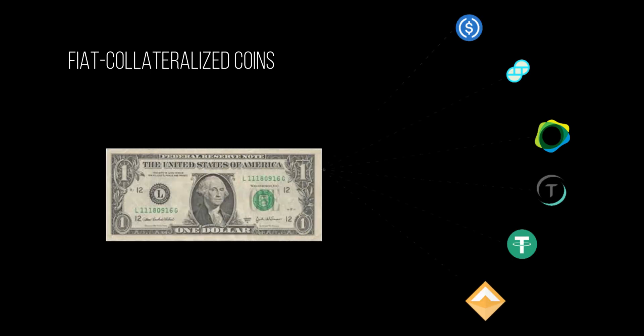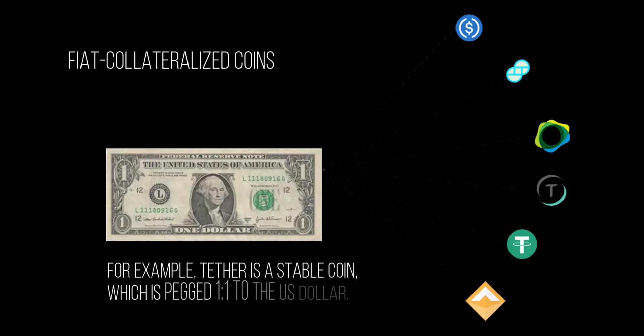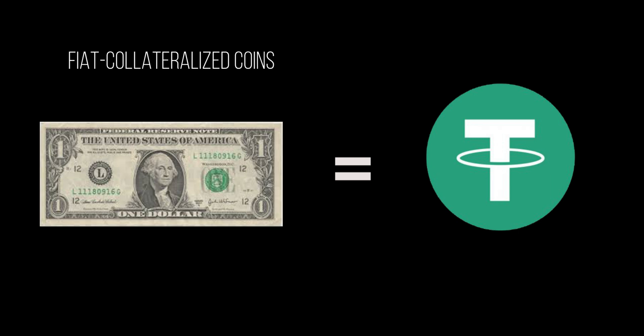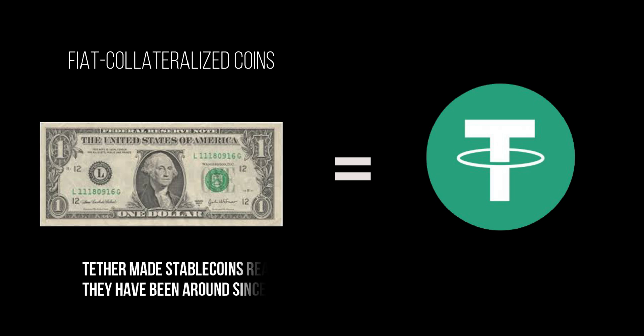Fiat collateralized coins can be very easily understood. A fiat collateralized coin is when we have one type of token or crypto and they mask a pegged asset that is backed behind it. So if you have one US dollar crypto coin, we know that there is a dollar backing it in some way, shape, or form. Tether was the first stablecoin and introduced the overall concept of a fiat-backed digital currency pegged to the value of the US dollar and backed by reserves representing the total market capitalization.